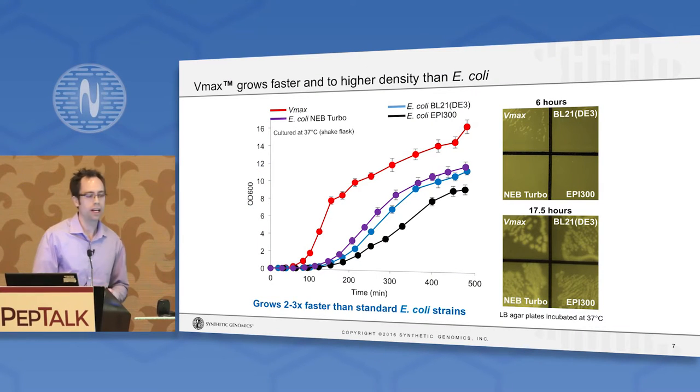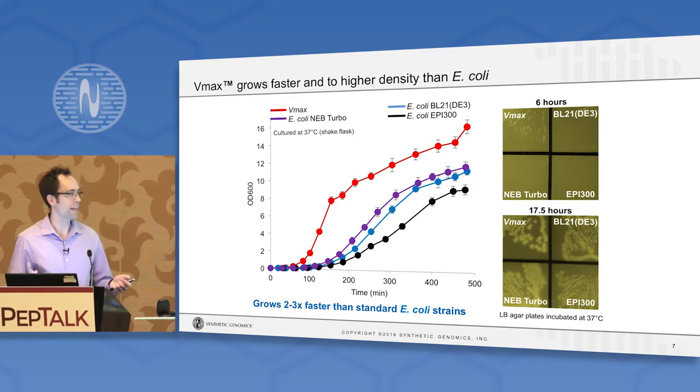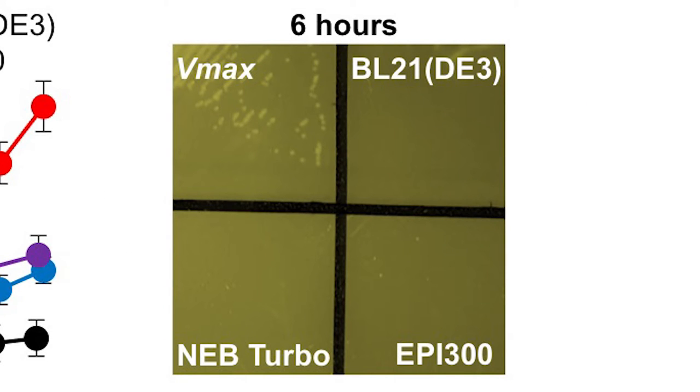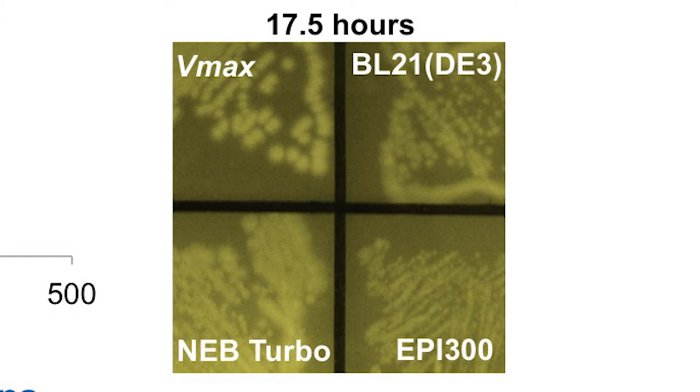We wanted to ask how it actually performs in the laboratory compared to the incumbent E. coli. What you're seeing here is a comparison of VMAX to a number of common E. coli strains — a cloning strain, a protein expression strain, and a strain marketed as fast-growing. When cultured in shake flasks under typical laboratory conditions, VMAX grows two to three times faster than E. coli strains and to a much higher density. This faster growth rate also transfers to solid media — on standard LB agar plates, you can see individual pickable colonies forming in less than six hours with VMAX, whereas E. coli requires the overnight incubation.